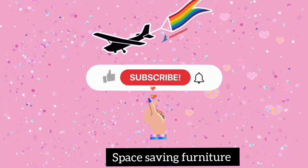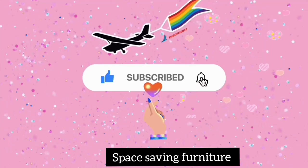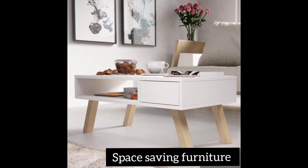Hello guys, welcome to my YouTube channel. I hope you are all doing well. Please subscribe, like, and share. Today we are going to talk about space-saving furniture.